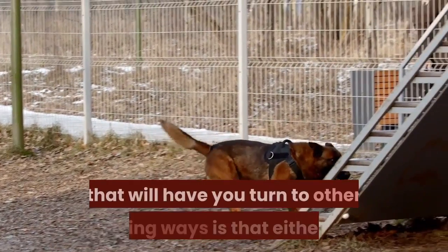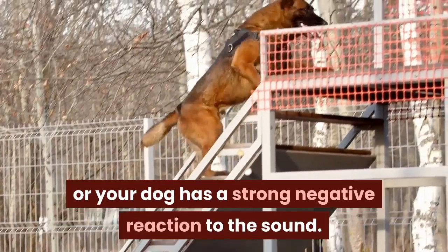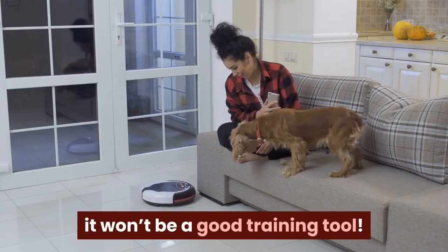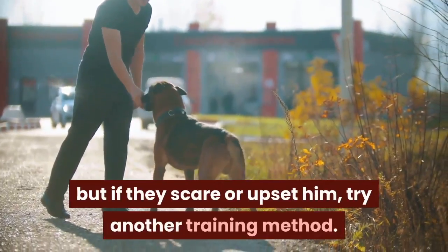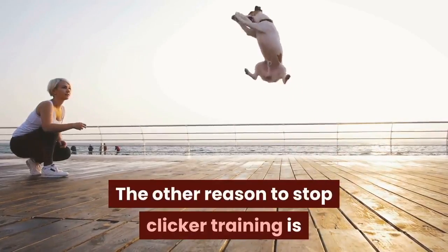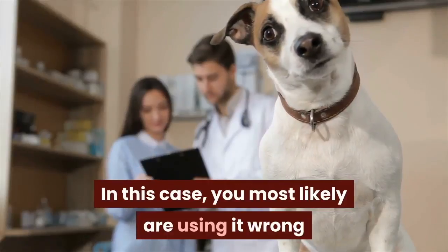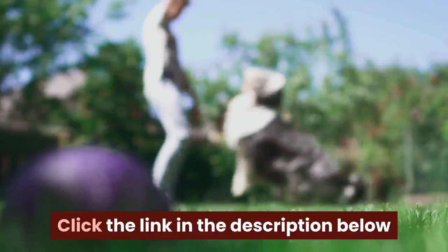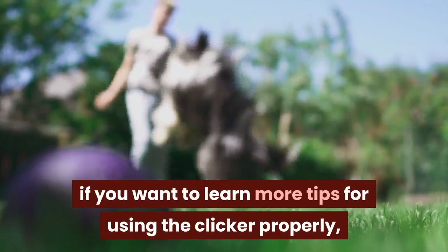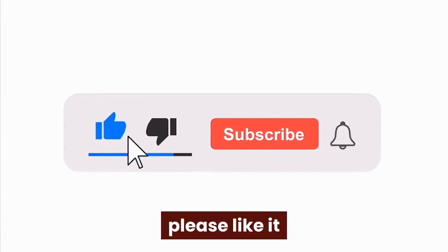The most likely situation that will have you turn to other training methods is that either you or your dog has a strong negative reaction to the sound. If the sound scares or disturbs either of you, it won't be a good training tool. You can try a few clickers to see if another one is better, but if they scare or upset him, try another training method. The other reason to stop clicker training is if it is reinforcing the wrong behaviors — in this case, you're most likely using it wrong. Click the link in the description below to learn more tips for using the clicker properly, how to potty train your dog with a clicker, and how to use a clicker to retrain bad behavior. If the information in this video was useful, please like it and don't forget to subscribe.